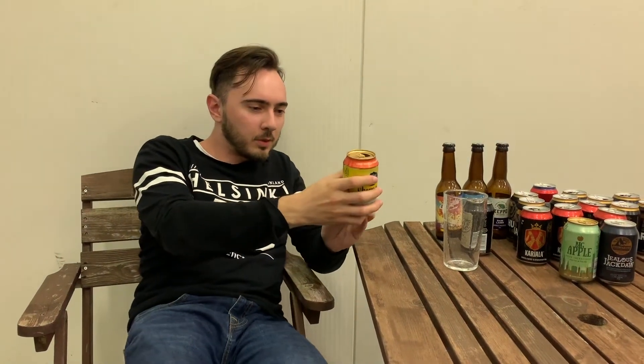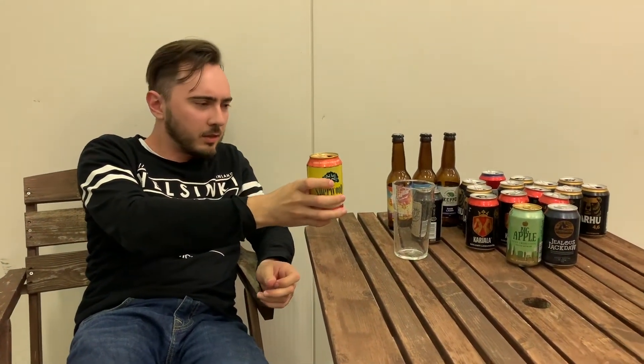Is it English or what? Or is it Estonian? Nothing English spirit here. I really don't recommend this for you. If you want some fruit cider, take Elska. That's all.